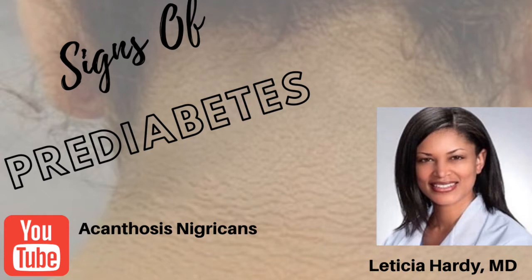Hi all, it's Dr. Hardy, and today I'm talking about signs of prediabetes. One of the signs of prediabetes is something called acanthosis nigricans — this is just a fancy medical term for saying insulin resistance or prediabetes.